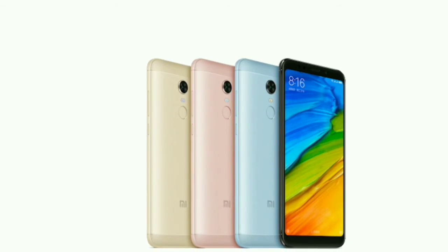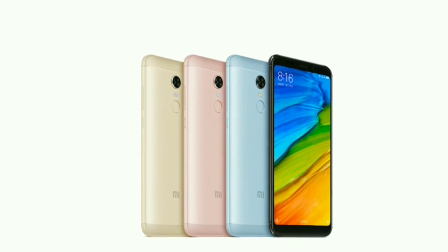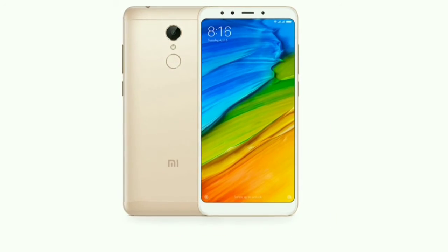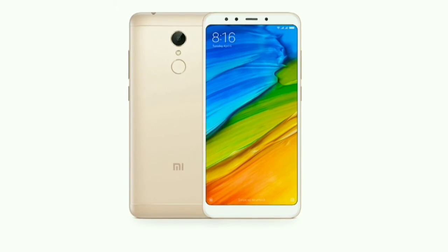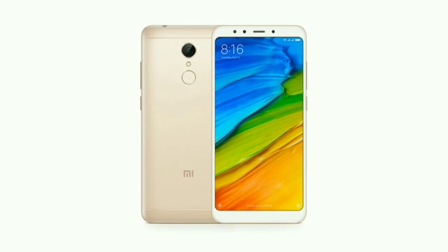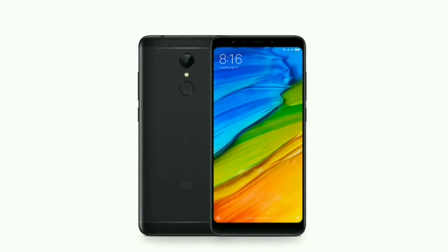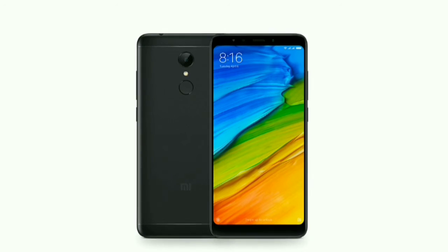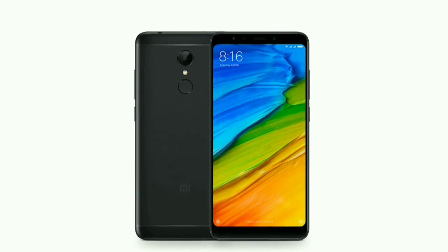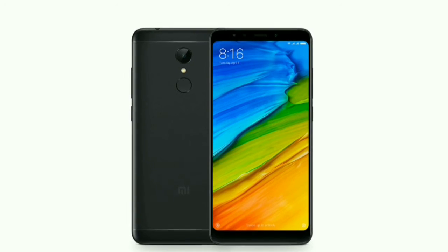The front camera is only 5 megapixels with LED flash. So from the camera perspective, this phone looks like an average phone. The battery is also good — the battery capacity is 4000 mAh. It is a non-removable battery, so you cannot remove it.